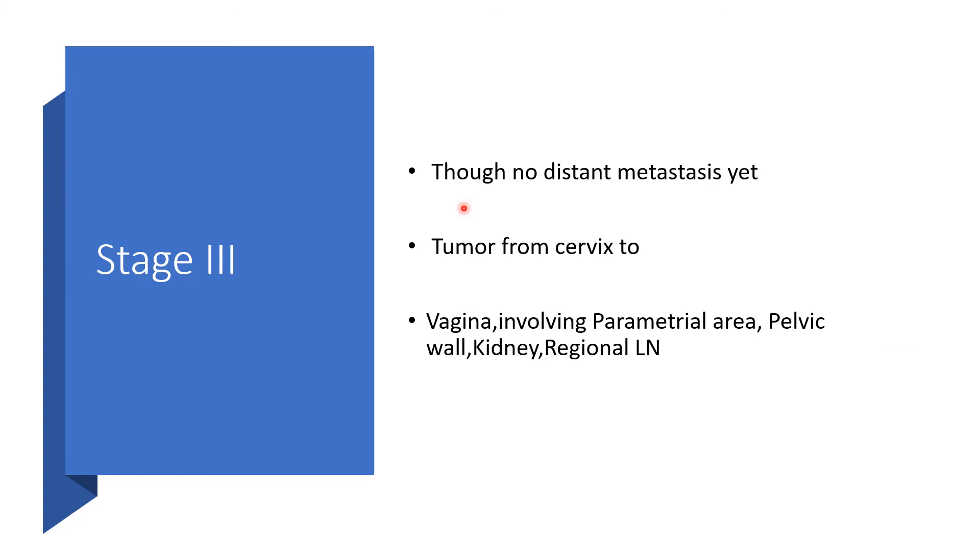Stage 3 of FIGO means that though there is no distant metastasis yet, the tumor has now moved from the cervix to affect the lower vagina, is already involving the parametrial area, the pelvic wall is involved, and the kidney and regional lymph nodes may be affected.